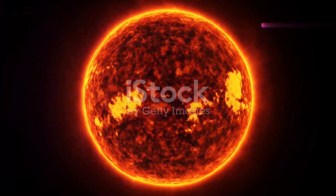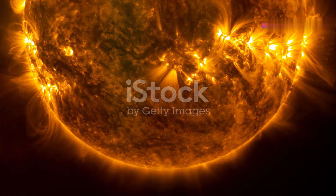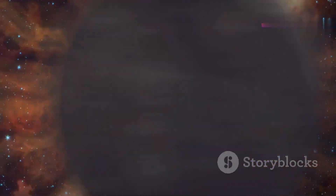Our journey begins with the sun, the star at the center of our solar system. It provides light, heat, and energy to all the planets.